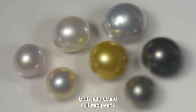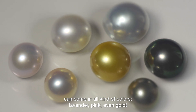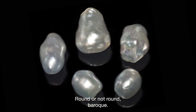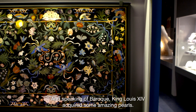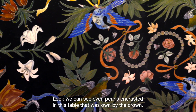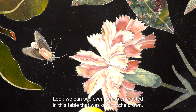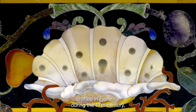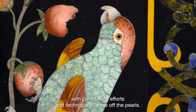Both natural and cultured pearls can come in all kinds of colors: lavender, pink, even gold — round or not round, baroque. And speaking of baroque, King Louis XIV acquired some amazing pearls. Look — we can see even pearls encrusted in this table that was owned by the crown, made of marquetry of gemstone, crafted in Florence during the 17th century with painstaking efforts and technique to show off the pearls.